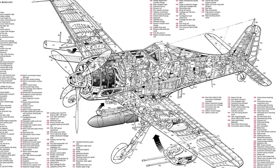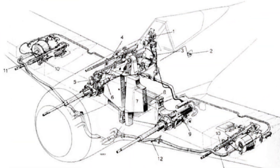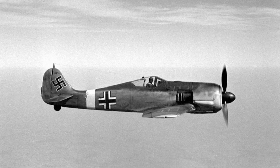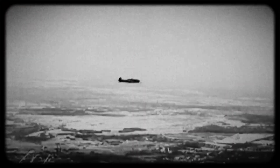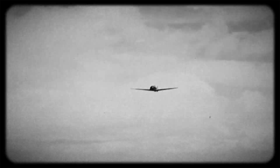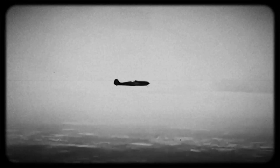The FW 190 was among the pioneering aircraft that prioritized pilot safety by incorporating robust armor protection. The cockpit area was equipped with robust armor, ensuring enhanced protection against hostile attacks. This feature instilled a sense of assurance in pilots as they faced off against enemy aircraft or carried out ground attack missions in dangerous territories.